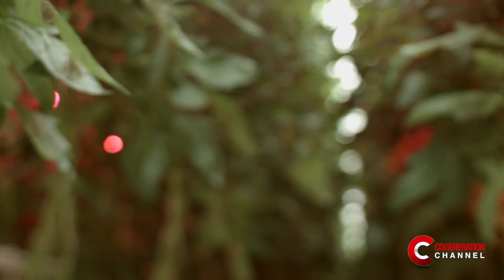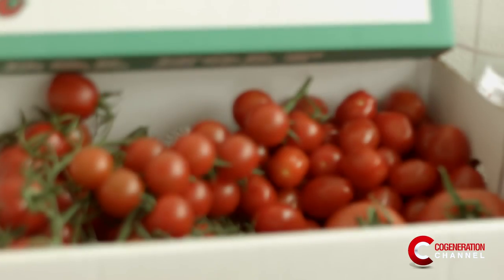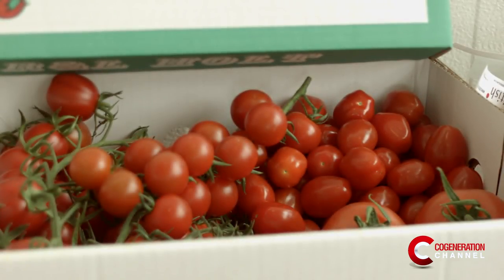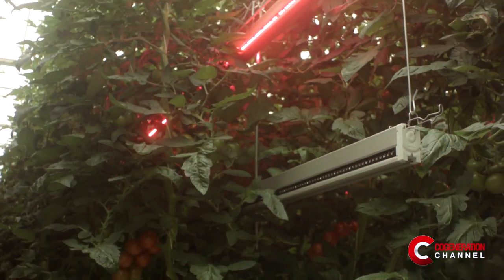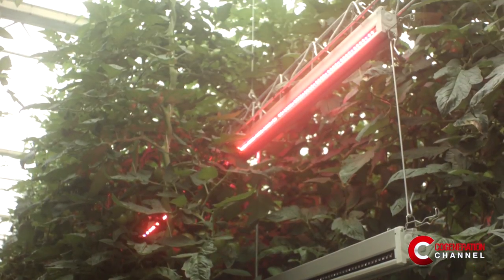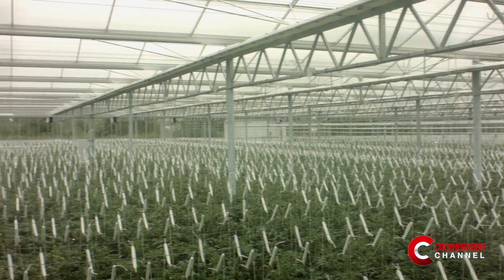This site is really set up to produce winter tomatoes efficiently with a good lighting setup. We've invested in modern glass with diffused glass and a modern heating system. The aim is to make this successful and then in the future maybe build more projects with a similar setup.